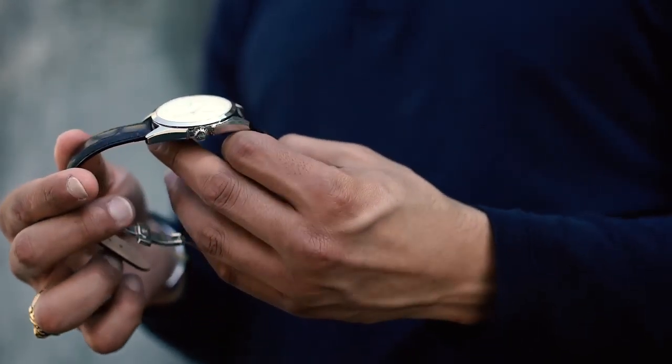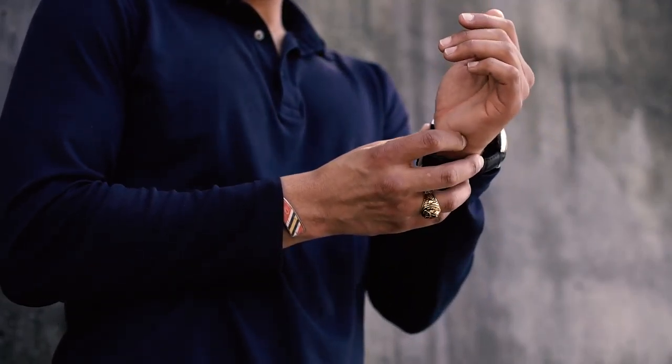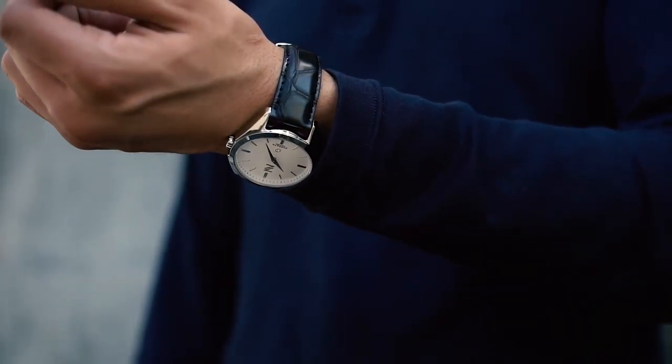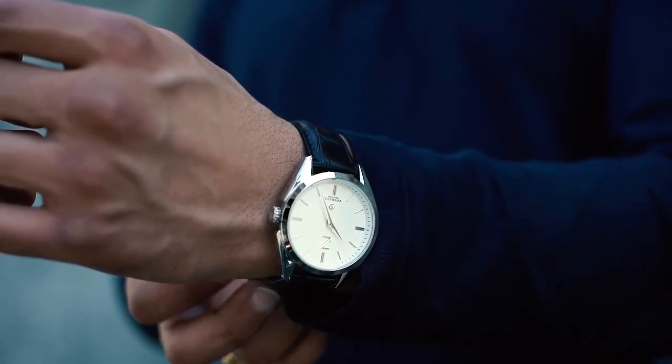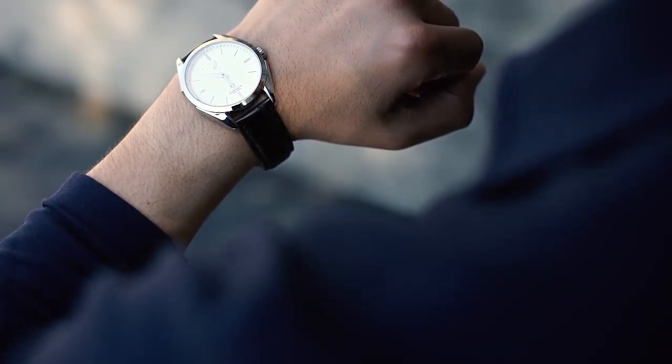I absolutely love that it has a 316 stainless steel surgical plating, which is the best on the market, so you cannot get better than this watch. This watch also comes with sapphire crystal, which is the highest grade glass used in watches. It's extremely tough and scratch resistant.